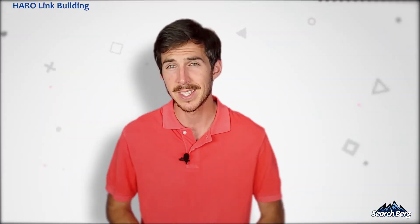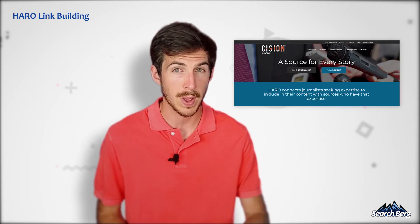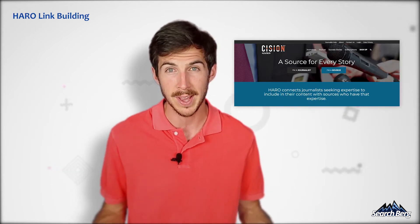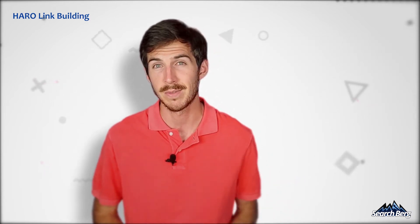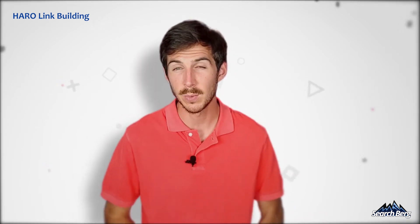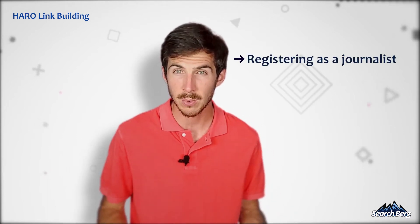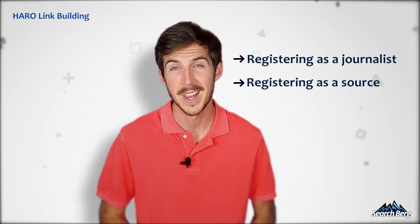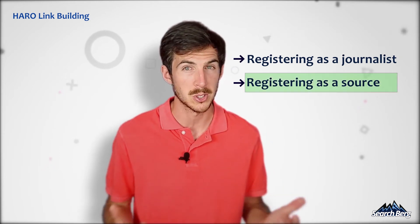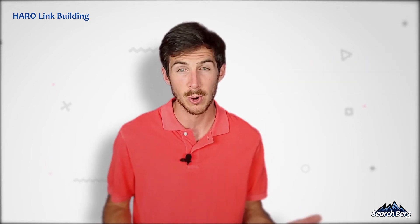Last but not least is my favorite little-known link building strategy: HARO link building. You may have heard of the website Help a Reporter Out, also known as HARO. This is an excellent place for journalists to find sources and citations for their articles. There are two ways you can use HARO to boost your SEO efforts: one, registering as a journalist, and two, registering as a source. For this video, we're going to focus on the source part of HARO.